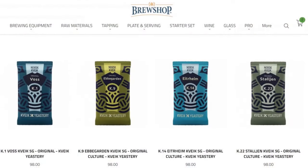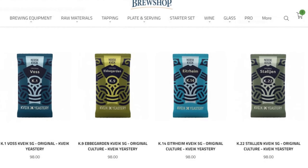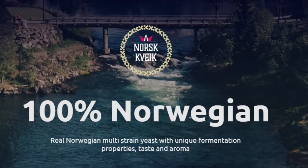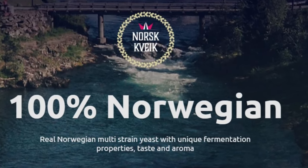The store's website lists four different Kveik yeasts. Apparently they were out of the Voss one, so she got packs of each of the other three. The company making these dried yeasts is called Kveik Yeastery, at least that's their English name. You can find more information at kveik.com. Their claim is real Norwegian yeast with unique fermentation properties, tastes, and aroma.